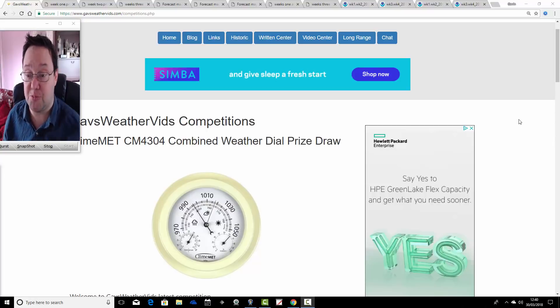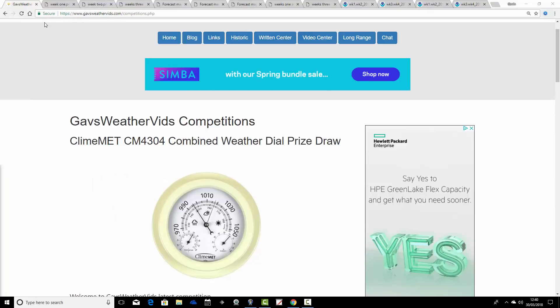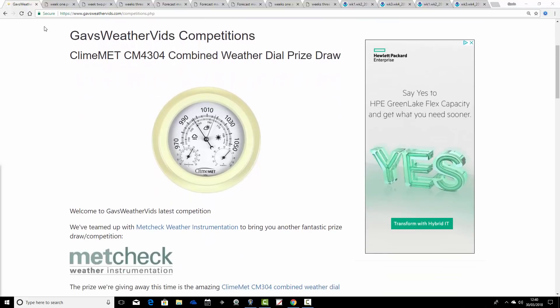And we're also going to give away this prize — that's what I'm going to start with for JMA Friday today. So this is what we're giving away this year. We've been running this competition since Sunday with a couple more days to go, finishing on Easter Sunday. We've teamed up with metcheck.co.uk weather instrumentation to give away the Climax Combined Weather Dial — a fantastic item that is an outdoor thermometer, barometer, and hydrometer, all in one compact and nice-looking unit.